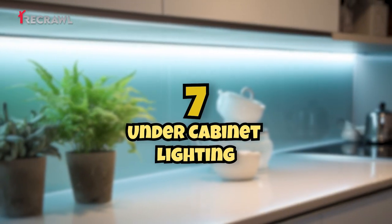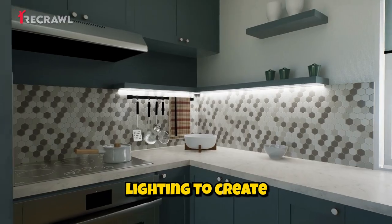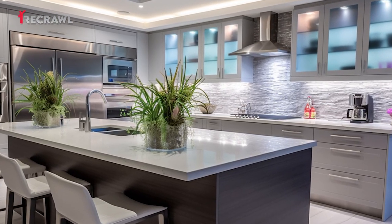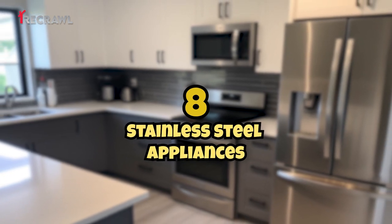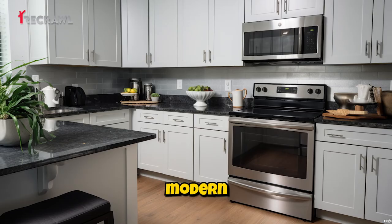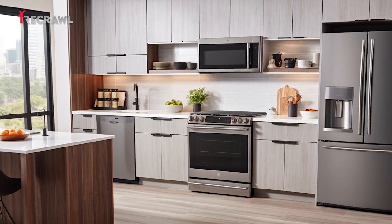Under-cabinet lighting: illuminate workspaces with under-cabinet LED lighting to create a functional and stylish kitchen. Stainless steel appliances: incorporate stainless steel appliances for a sleek and timeless modern look that complements various color schemes.